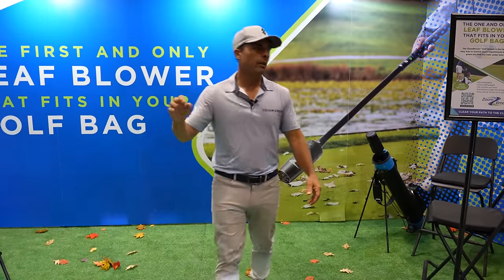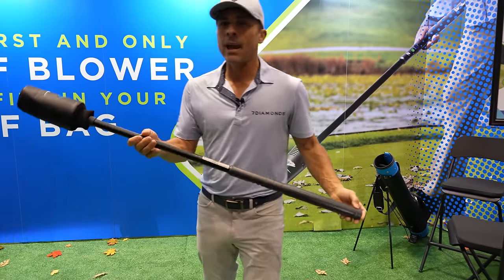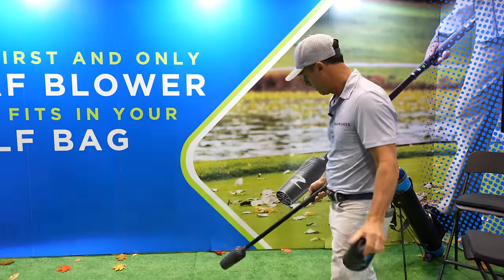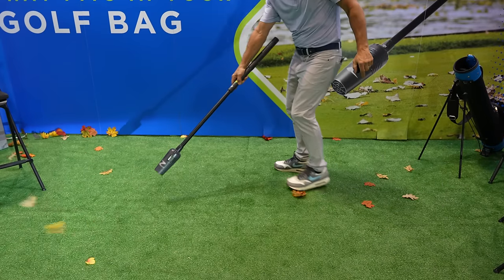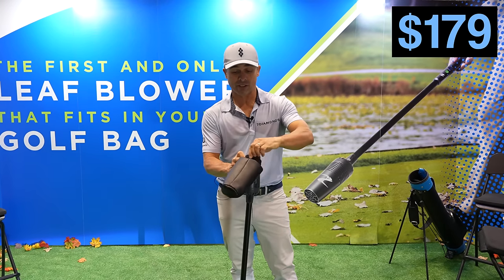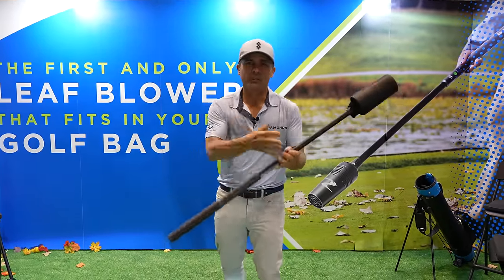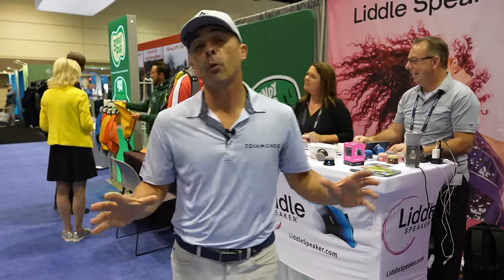This product goes in your golf bag, weighs about two pounds, and it's called the Zoom Broom. You're going to putt, you've got all this junk on the green — you Zoom Broom it out. It plugs in, lasts about three or four rounds. Zoom Broom, $179.